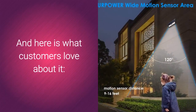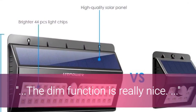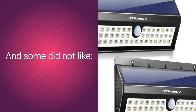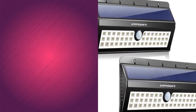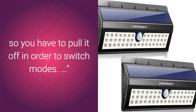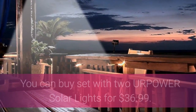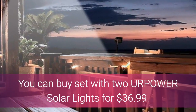Customers love the YourPower Solar Lights. They love the 3 different modes of use, the dim function is really nice, and it is easy to install and quite bright. Some didn't like that the switch to adjust the modes is on the back, so you have to pull it off to switch modes, and the sensor can be too sensitive, lighting up for passing vehicles. You can buy a set with 2 YourPower Solar Lights for $36.99.